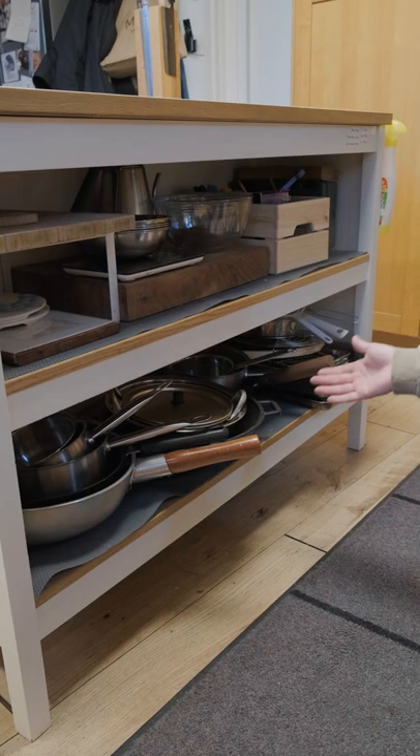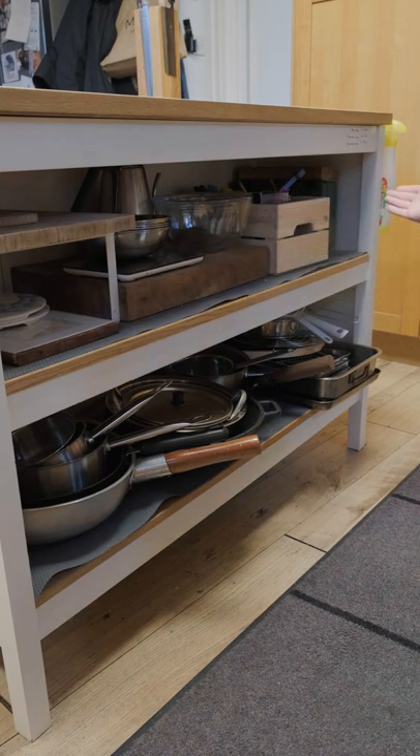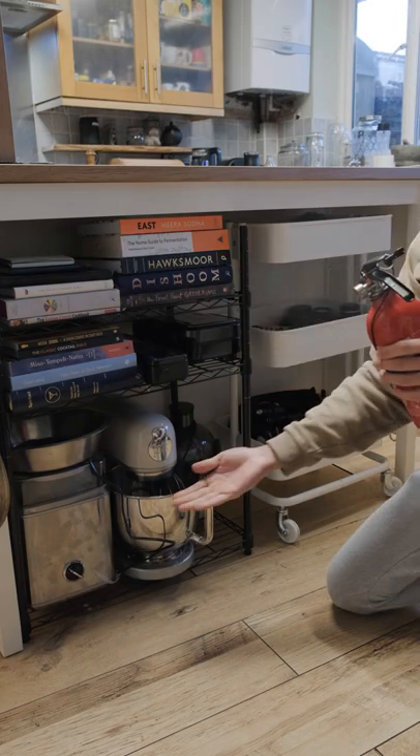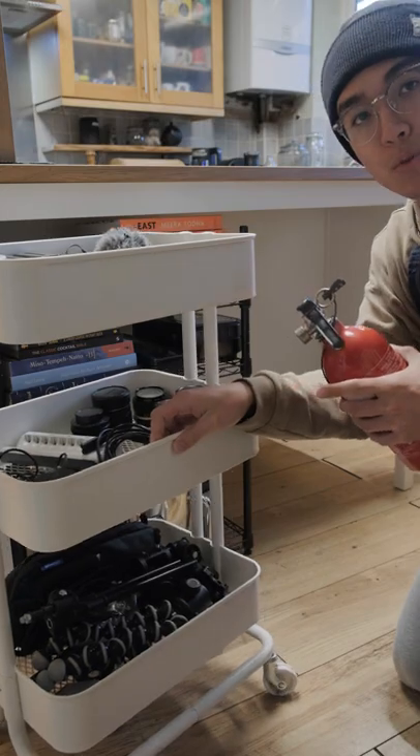Back here is where I keep saucepans, oven pans, cutting boards, bowls and even a first aid kit. In the front is where I keep all of my cookbooks and notepads, some larger appliances and a trolley for all my camera gear.